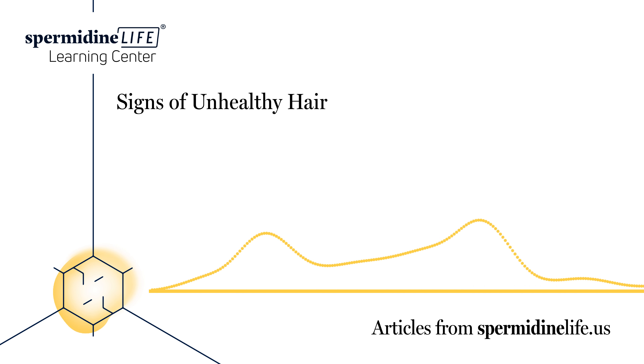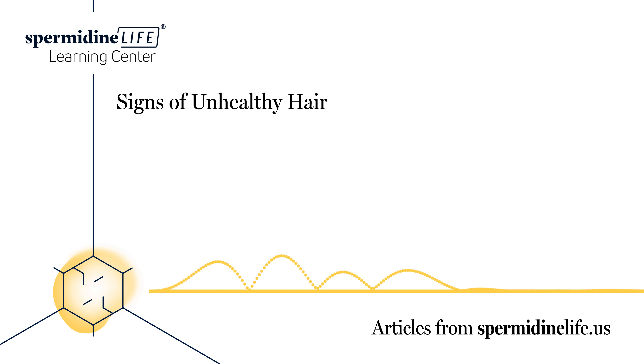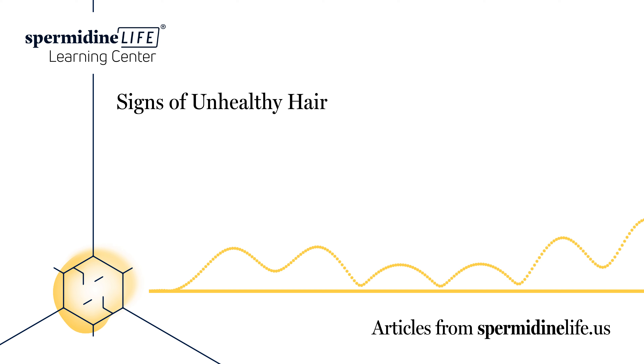What medical conditions cause hair loss? Unfortunately, experts are still unsure as to what exactly is responsible for hair loss. It is believed that genetics play the biggest role, but things like age, diet, lifestyle choices, and medical conditions can all factor into the equation. Here are some medical causes for hair loss: pregnancy, thyroid disorders, anemia, autoimmune diseases, polycystic ovary syndrome, and skin conditions.